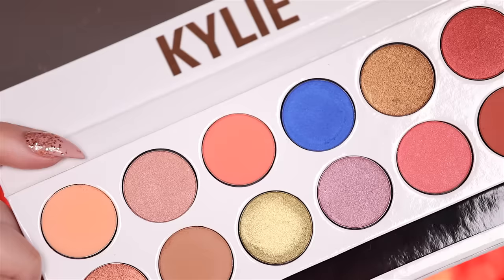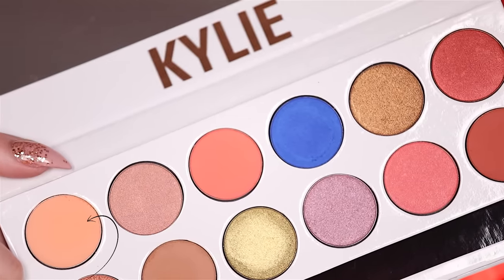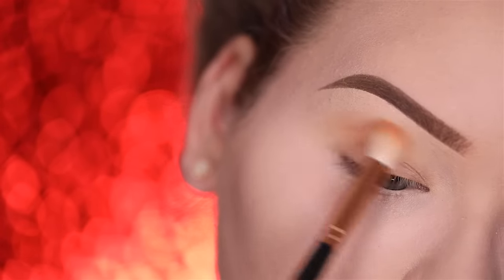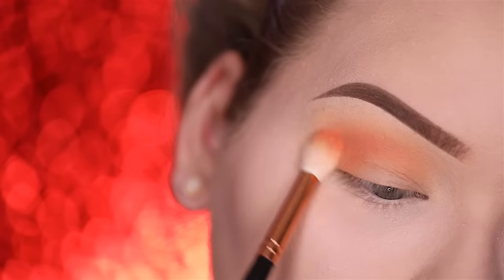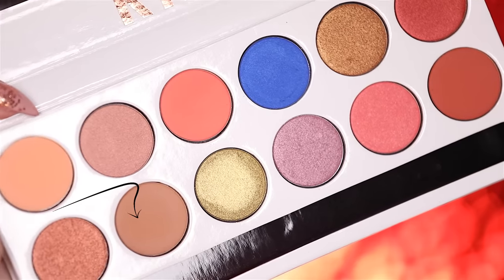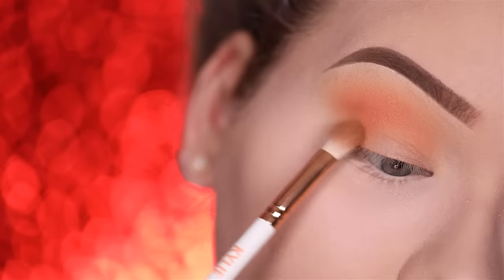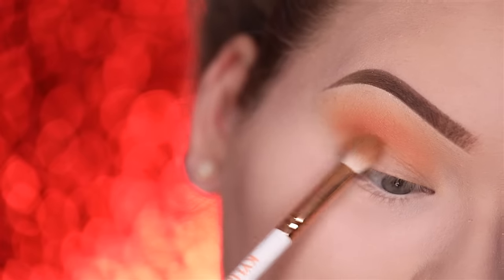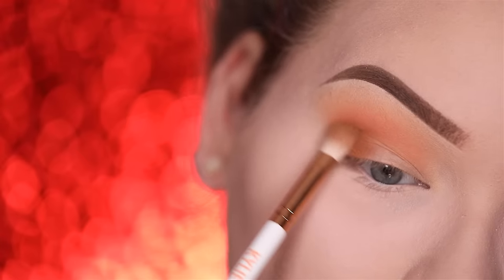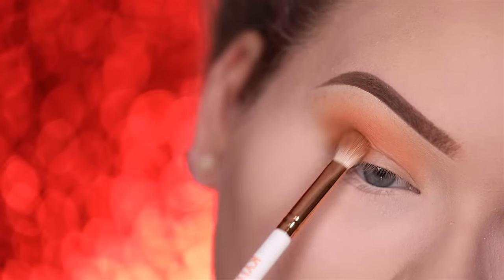For the crease I'm first going into the brand spanking new Royal Peach Palette by Kylie Cosmetics, going in with the color Sorbet first. With a bigger blending brush I'm just softly defining the outer portion of my crease. Now going in with the color Sandy to define the outer V even more, using the Kylie blending brush that came with the palette. I'm laying down the color on the outer portion of the lid and softly using circular motions to buff it in, little by little adding more shadow and working up into the outer V and crease.